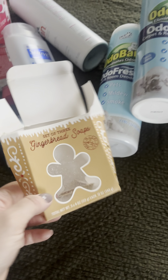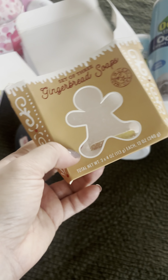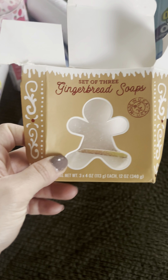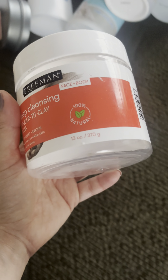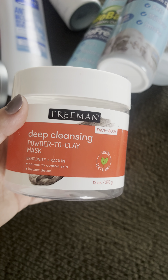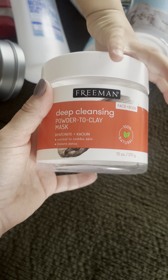I used up these gingerbread soaps I got during Christmas at the clearance price of about two dollars — 10 out of 10, really good, really nice, they smelled great. I also used up this Freeman Deep Cleansing Powder-to-Clay mask — just okay, nothing special, wouldn't repurchase it. Glad I found it at Dollar Tree.